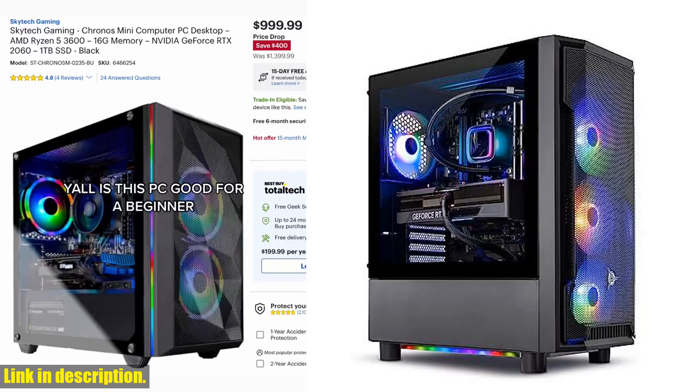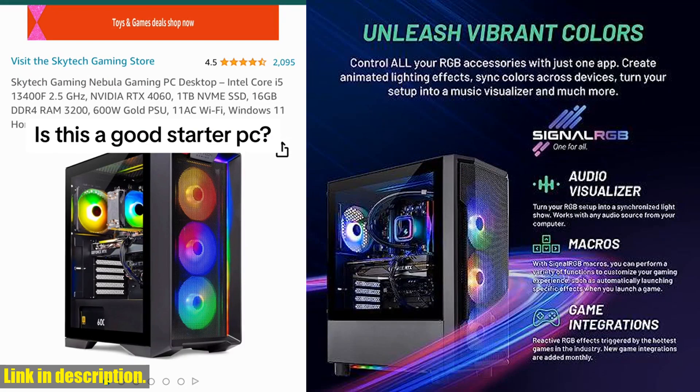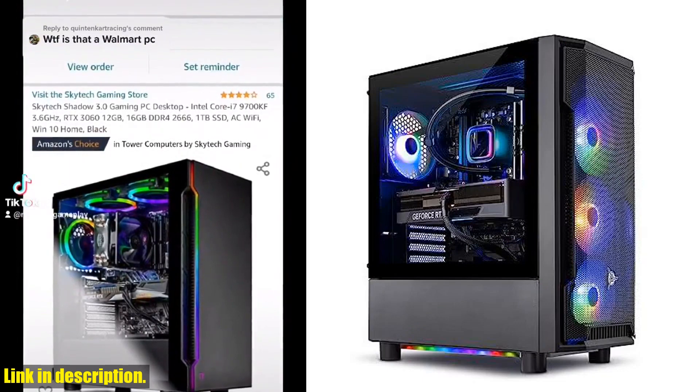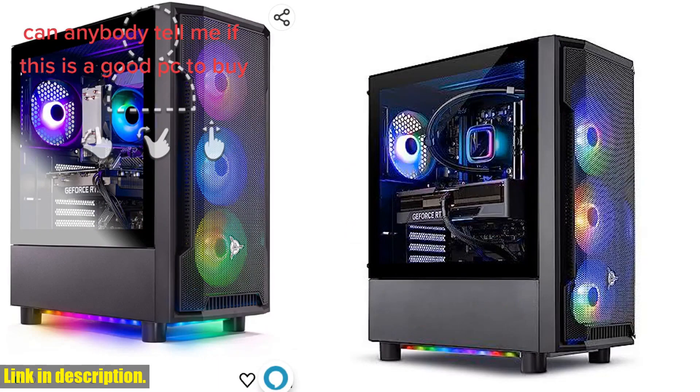Hey there, gaming enthusiasts! If you're looking to take your gaming experience to the next level, then you're in the right place. Introducing the Skytech Gaming Shadow Gaming PC Desktop — a powerhouse of a machine that's ready to handle all your favorite games with ease. Featuring the AMD Ryzen 7 5700X3D 4GHz processor, this gaming PC delivers lightning-fast performance, allowing you to immerse yourself in the world of gaming without any lag or slowdown.